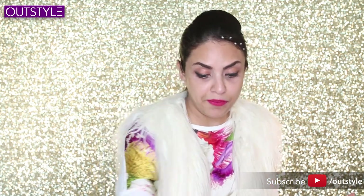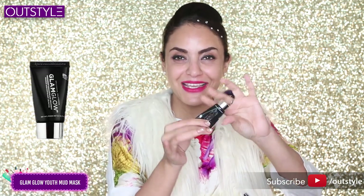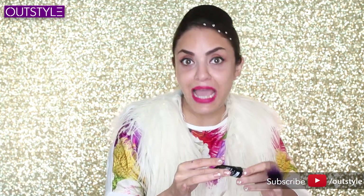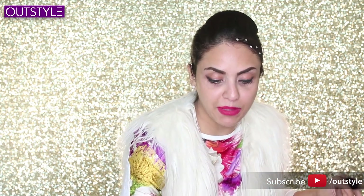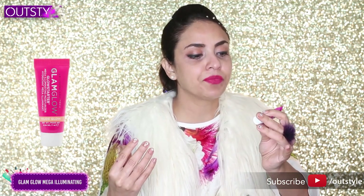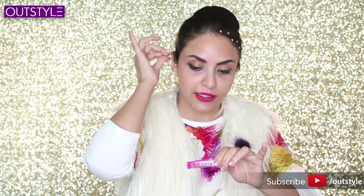I just used the Glam Glow Youth Mud Mask — this is also a mini. Normally it comes in a jar but this is a miniature. It's a very fun mud mask. After the mask, we apply the Glow Starter Mega Illuminating Moisturizer, also by Glam Glow — also a miniature. Let's try this for hydration before makeup.